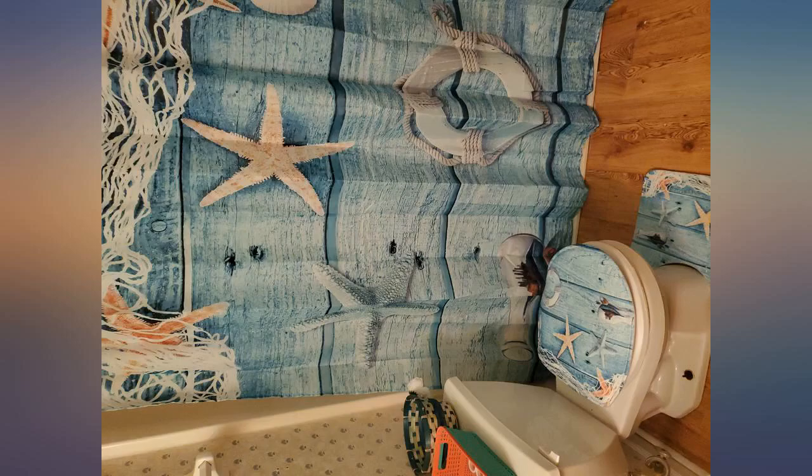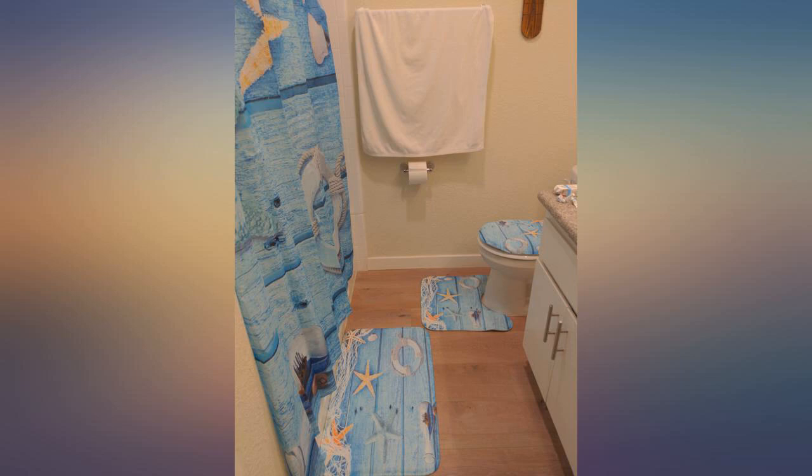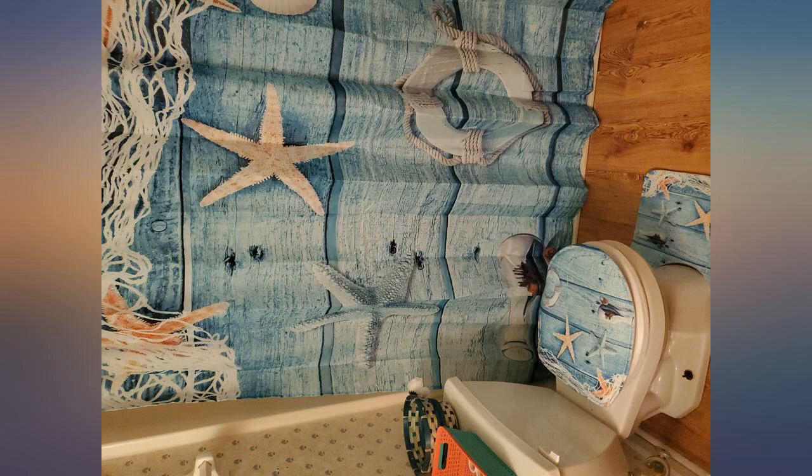Overall, great value for such a low price. Will probably buy another set for the second bathroom. Very cute. The seat cover doesn't fit as snugly as I'd prefer.